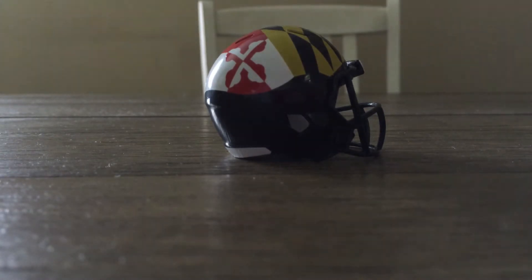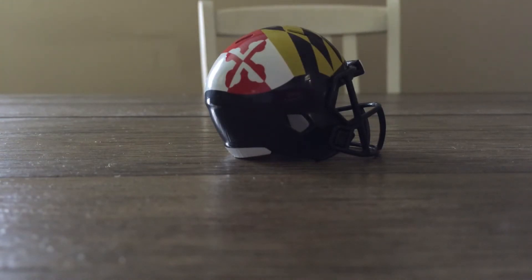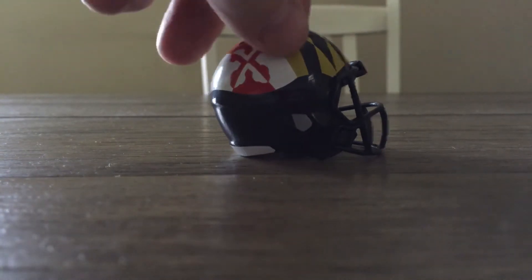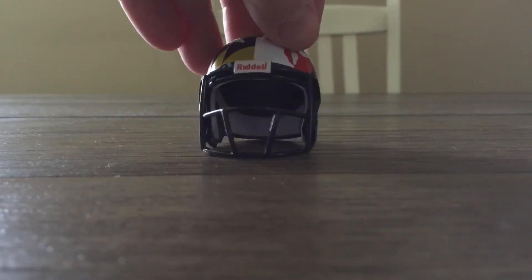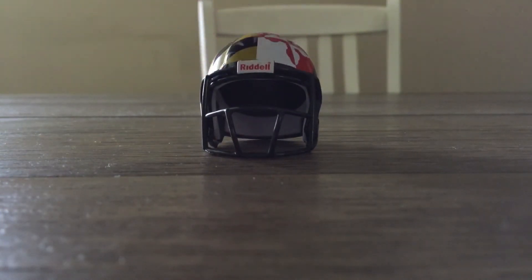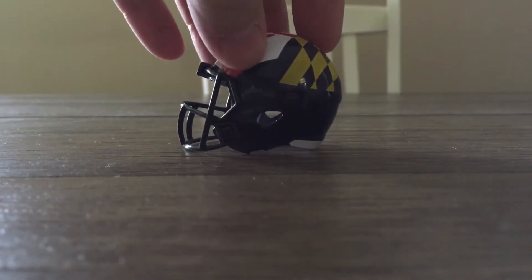They started wearing this one in 2018 and they still wear it recently — I know they wore it last year in 2019. This is a Riddell Revolution Speed helmet.